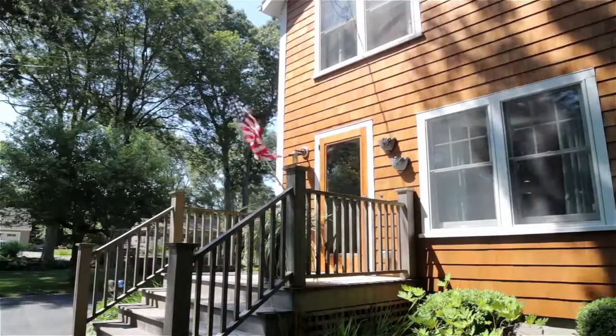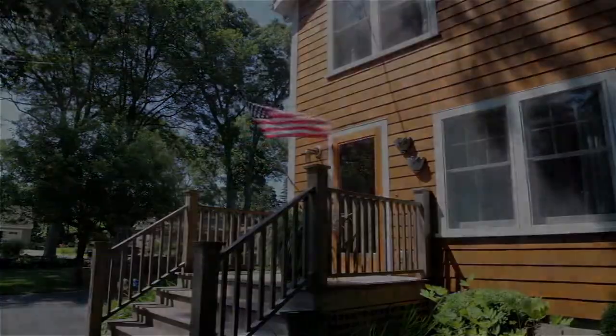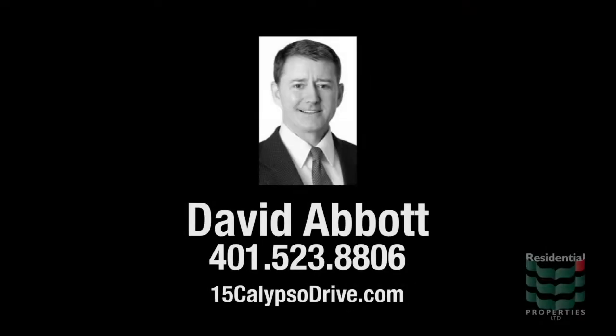Well, there you have it. Thanks for looking at this beautiful three-bedroom, two-bathroom house in Plum Beach. For more information, call me — I'm David Abbott — at 401-523-8806, or visit the website. Thanks for watching.